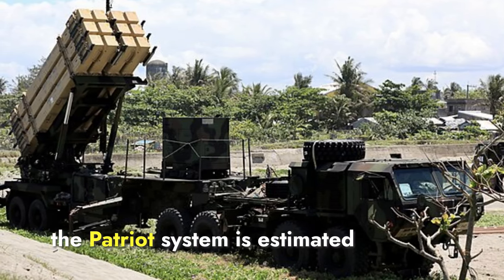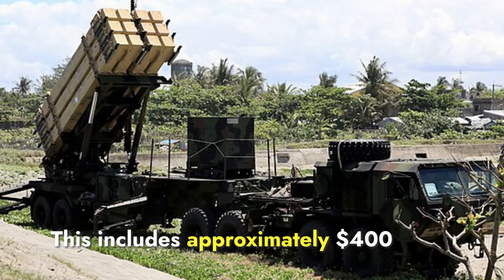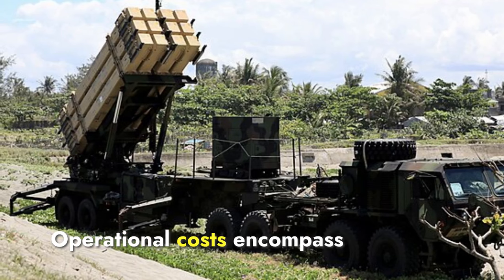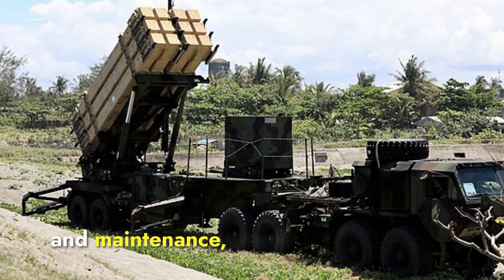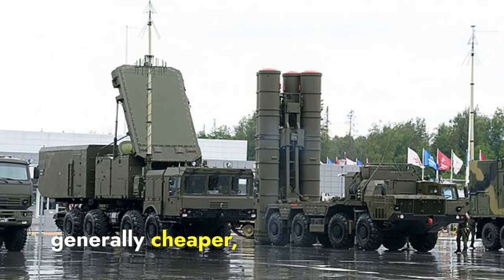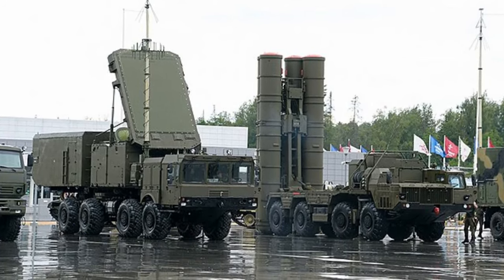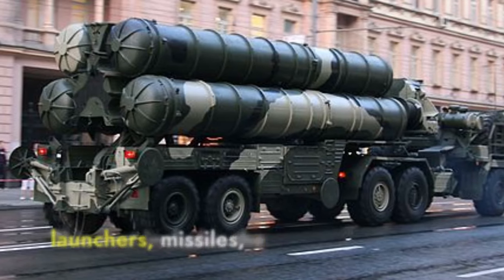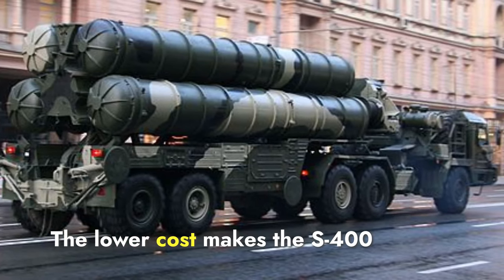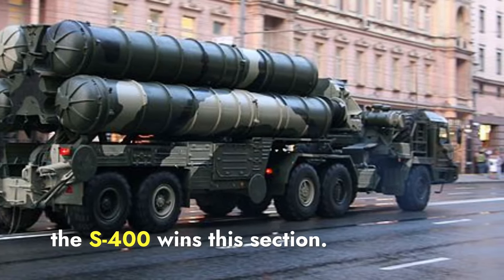Regarding cost, the Patriot system is estimated to cost around $1.1 billion per battery, including approximately $400 million for the system itself and $700 million for the missiles. Operational costs encompass training, logistics, and maintenance, which add to the overall expense. In comparison, the S-400 system is generally cheaper, with estimates ranging between $500 million to $700 million for a complete system, including launchers, missiles, associated equipment, and training and maintenance expenses. The lower cost makes the S-400 an attractive option for many countries. In terms of cost, S-400 wins this section.